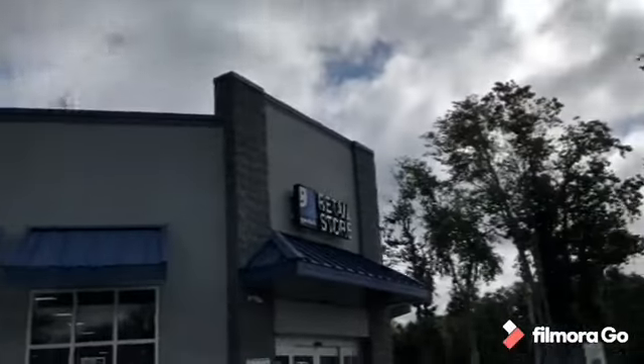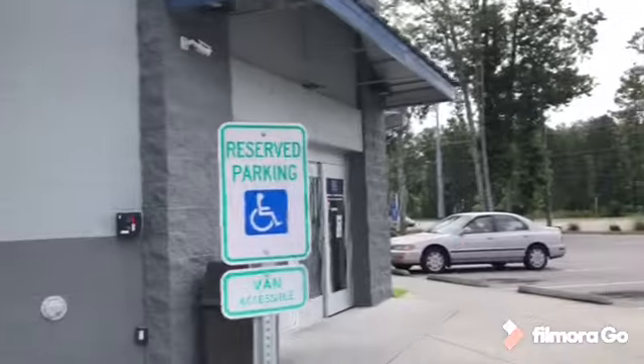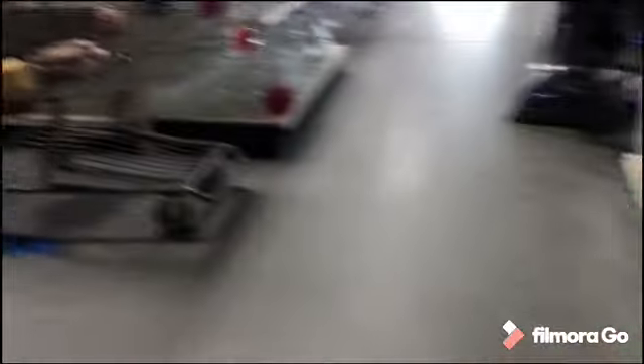All right, we're at the Goville. Let's see if we can finish out this challenge — I have about 15 minutes. As soon as I entered the store I did notice a Magnavox DVD VHS combo. I usually don't pick these up, but this model in particular I will pick up. They usually work, I have no issues selling them, they sell very fast — so yes, definitely picking that one up.